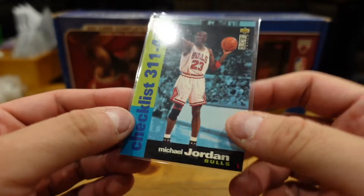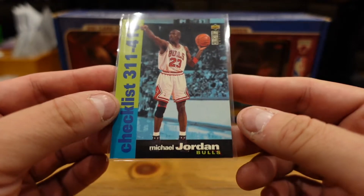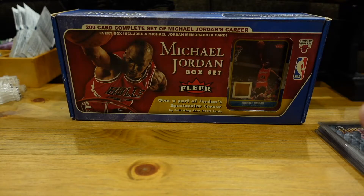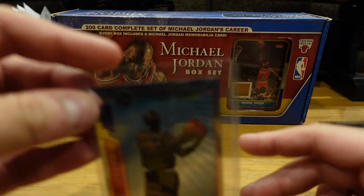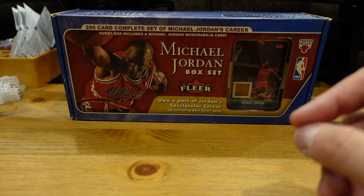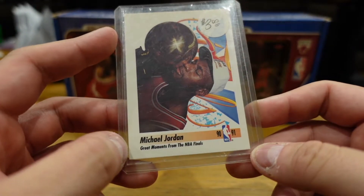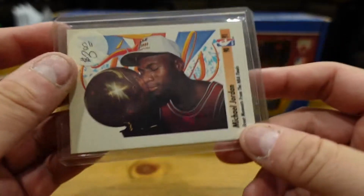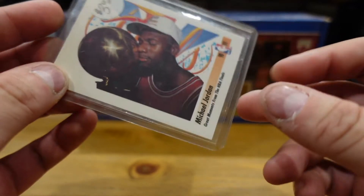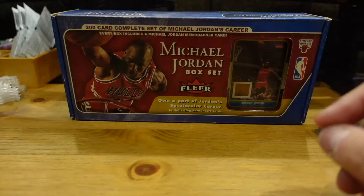The next card is a checklist Michael Jordan Upper Deck — Top Mystery Finest. That card has a price tag of three bucks on it. So three dollar card here, Michael Jordan back in 1991 — that's him holding his first title.